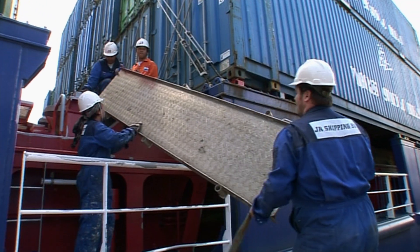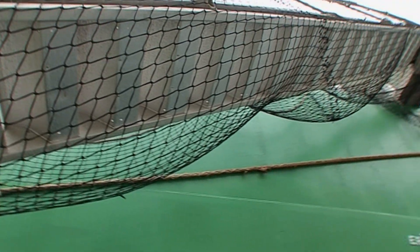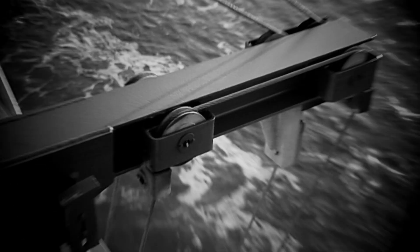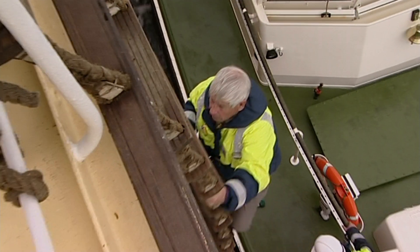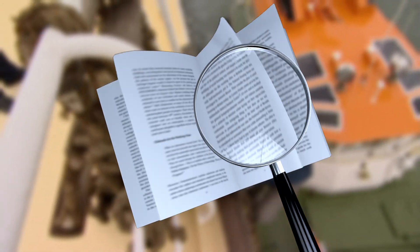The video is divided into parts which deal in detail with specific aspects of gangway and ladder operations. It uses case studies to illustrate what can happen if things go wrong. The video is accompanied by an electronic workbook and also available as computer-based training.